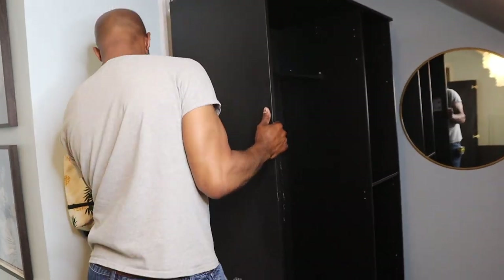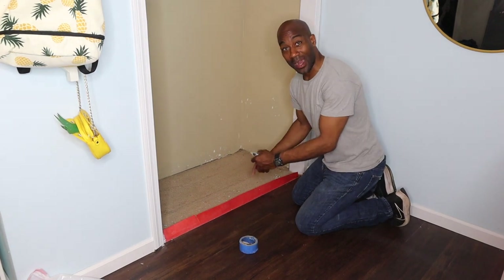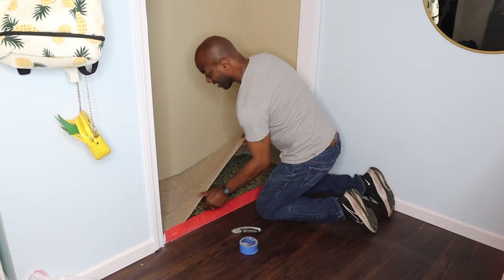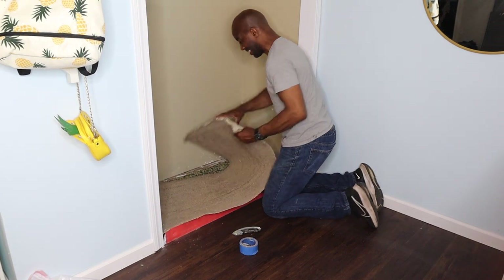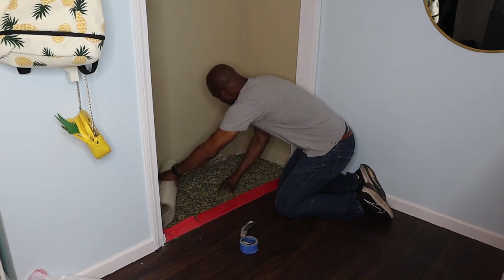Now that I've got the cabinet removed, it's time to get the carpet up. Luckily it comes out really easily. Still got to remove the tack strips on the sides, but not bad at all.